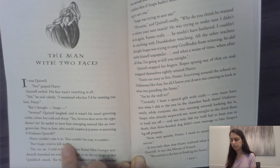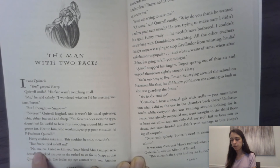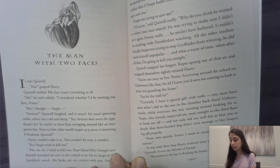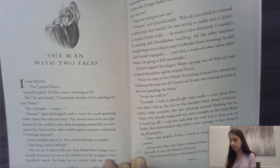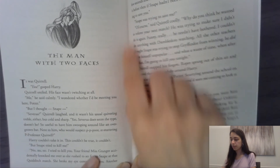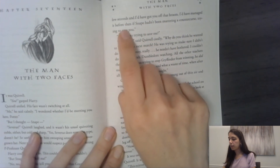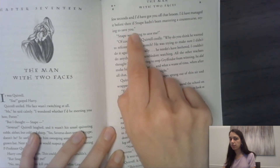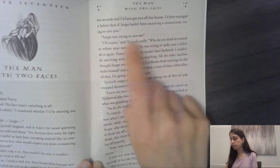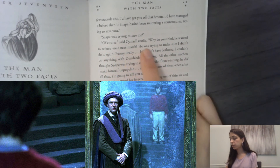Harry couldn't take it in. This couldn't be true. 'But Snape tried to kill me.' 'No, no, no — I tried to kill you. Your friend Miss Granger accidentally knocked me over as she rushed to set fire to Snape at the Quidditch match. She broke my eye contact with you. Another few seconds and I'd have gotten you off that broom. I'd have managed it before then if Snape hadn't been muttering a countercurse trying to save you.' 'Snape was trying to save me?' 'Of course,' said Quirrell. 'Why do you think he wanted to referee your next match? He was trying to make sure I didn't do it again.'